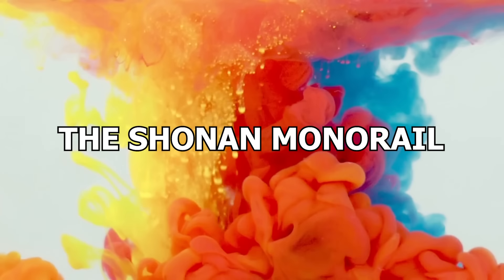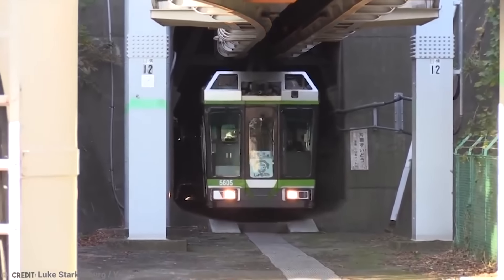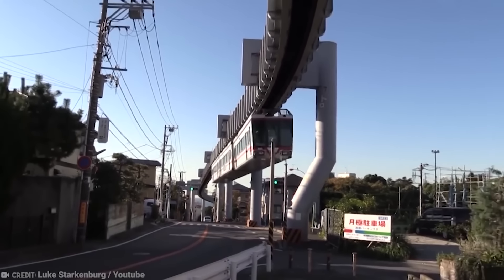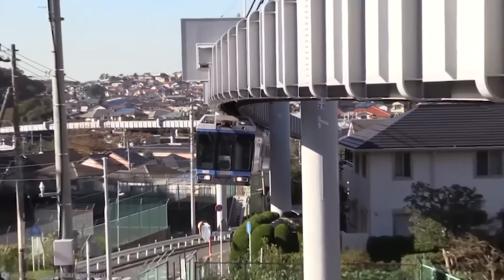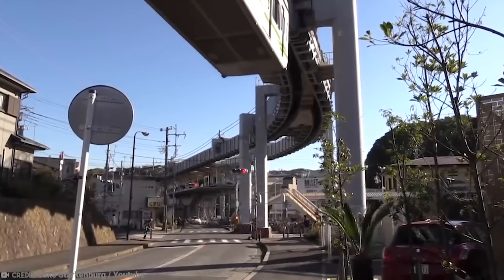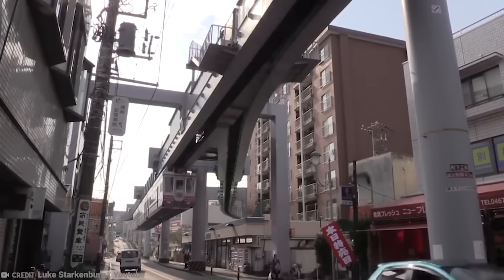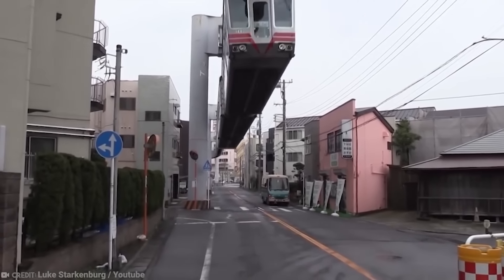Number 11: The Shonan Monorail. The Shonan Monorail connects commuters between Ofuna and Shonan near Tokyo in Japan, and is the first transport system like this to be built in the country — because instead of sitting above the track like most monorails, the cars are suspended below it. Opened in 1970, the 4.1-mile-long track serves eight stations, and trains can travel at speeds of up to 45 miles per hour. As well as traveling very close to the surrounding buildings, there are two tunnels along the route, and you can complete the journey end-to-end in just 14 minutes.